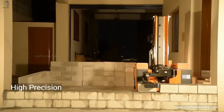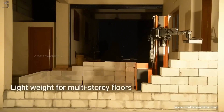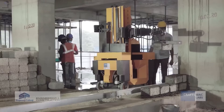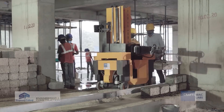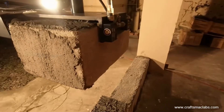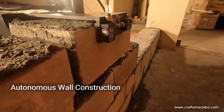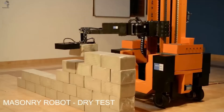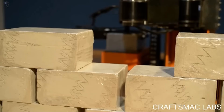Its optimized load-to-weight ratio lets it complete complex tasks efficiently while consuming minimal energy. In recent trials, the same robot was even tested for wall painting and executed every stroke flawlessly. Soon, houses won't just be built by humans, but by machines that learn, adapt, and never tire — marking the dawn of fully automated construction.